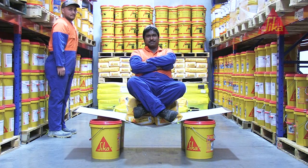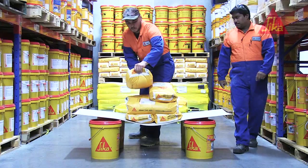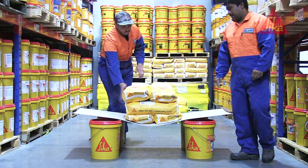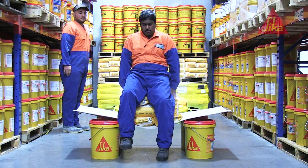Not bad. Not bad at all. Then we added another 50kgs, making a total of 150kgs plus 80kgs of Navindra. Amazing.